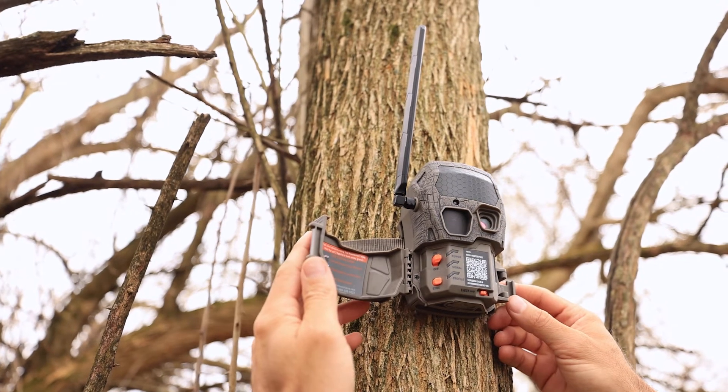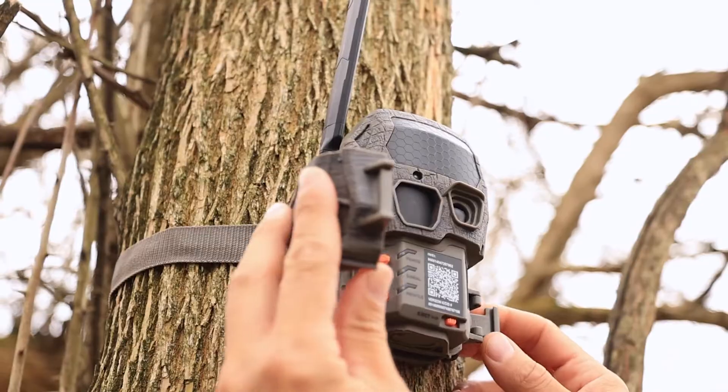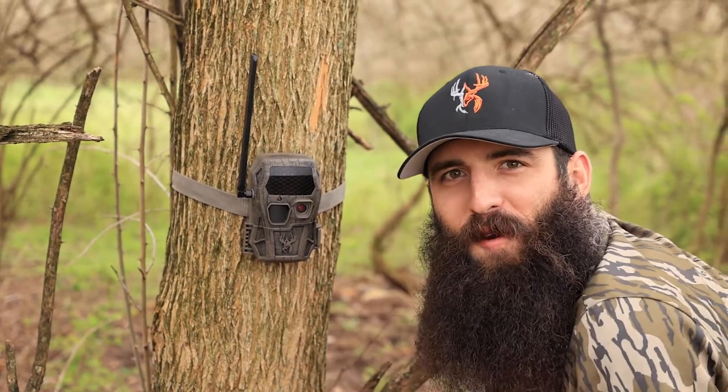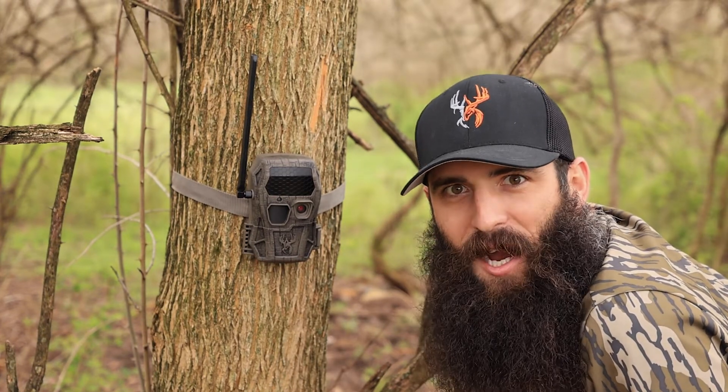Cellular functionality is compatible with both AT&T and Verizon Wireless providers and is operational anywhere cell service is available in the US. For more information about the Encounter 2.0 Cellular Trail Camera, check them out at wildgameinnovations.com.